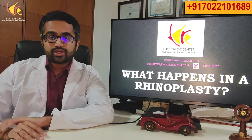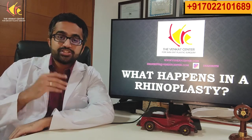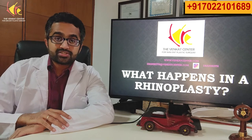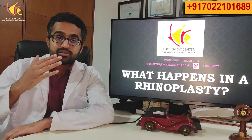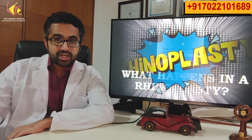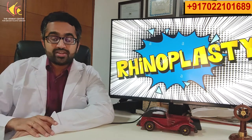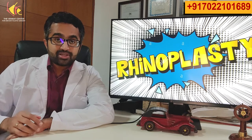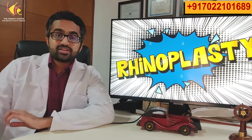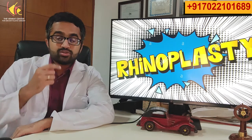Rhinoplasty is a surgery done to change the shape of a nose. It's one of the most commonly done cosmetic surgery procedures. During the surgery we can make the nose smaller, bigger, sharper, or a little wider. In India, some of the most common things done during rhinoplasty surgery is to make the nose sharper.